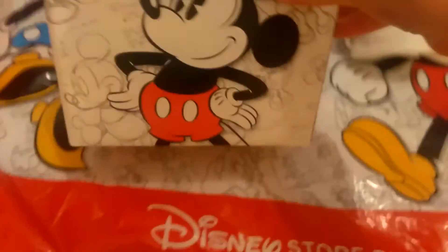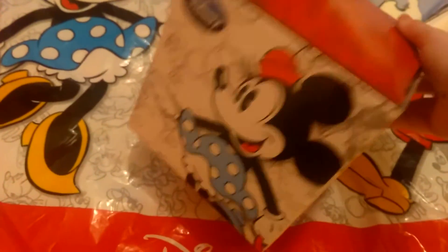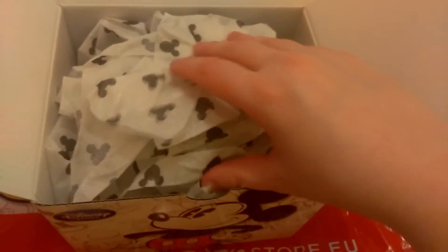And then I got a mug. I love this box, it's so pretty. It's got Mickey and Minnie all over it. Let me see if I can get into it with one hand. And on the inside it's got Mickey Mouse tissue paper, which is really nice.